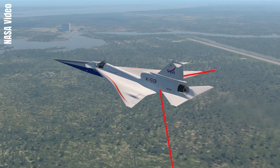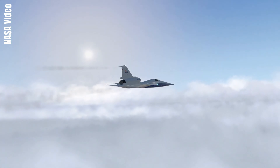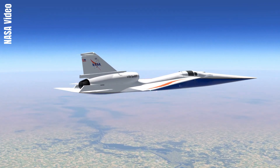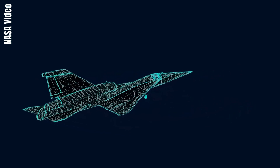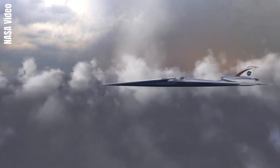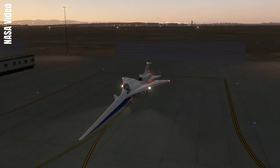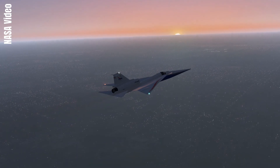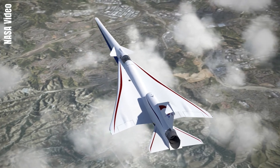Extra time is needed to fully integrate systems into the aircraft and ensure they work together as expected. NASA's top priorities for any mission are safety and ensuring success. For Quest, that means not only being sure that the X-59 is safe before it flies, but safe in the long term and reliable during the community test phase. Quest is a mission with the potential to revolutionize commercial aviation travel by dramatically reducing travel time. As of 2024, the X-59 is set for its first flight by the end of the year.